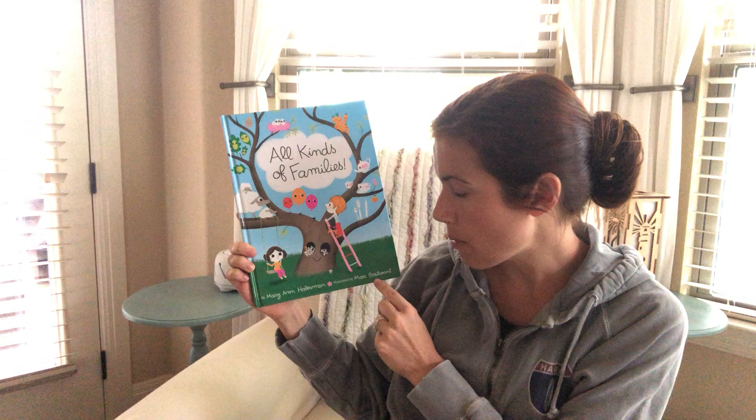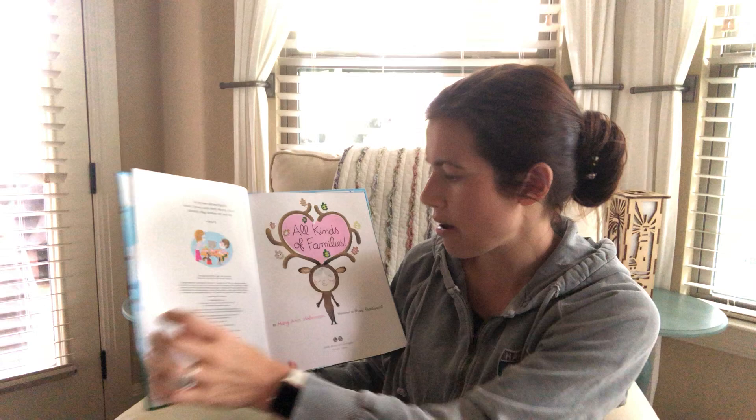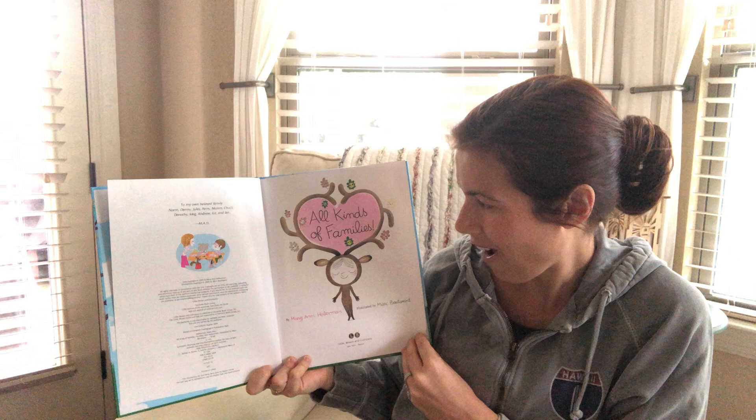Hey, flamingos! So I wanted to read you guys one last book. I thought this would be a great one because we've been all spending so much time with our family, right? And it's such a nice thing to get to do that. This book is a celebration of all the different types of families that there are. It's called All Kinds of Families, and it's by Marianne Hoberman. The illustrator is Mark Baudemont, and the publisher is Little Brown and Company. It's a really happy book.